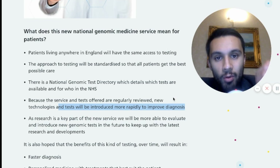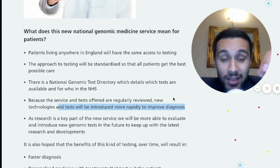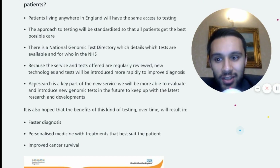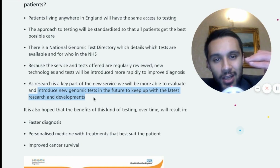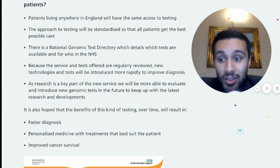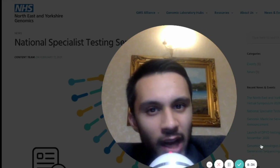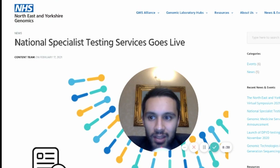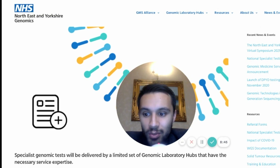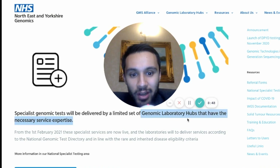Will Bio NanoGenomics be able to sell more Sapphires and get more adoption in the UK because of this latest sale? This key genomic laboratory hub is now utilizing the Sapphire. If they want to keep up with innovation, they have to use new technologies, look at new tests, and rapidly improve diagnosis. One of the key parts of this service is they want to continue introducing new genomic tests and keep up with innovation and research developments. This Genomic Medicine Service means faster diagnosis for patients, personalized medicine is coming, and Bio NanoGenomics can find those biomarkers.